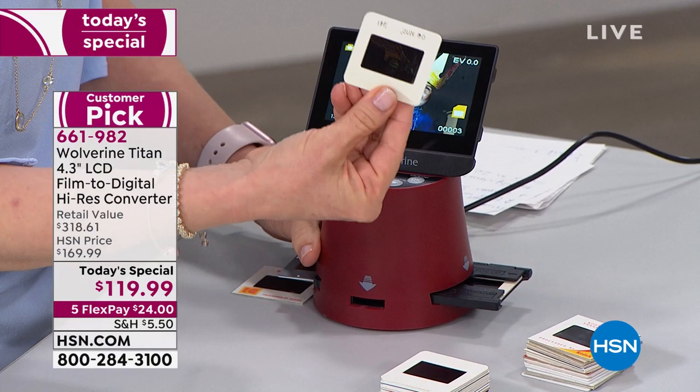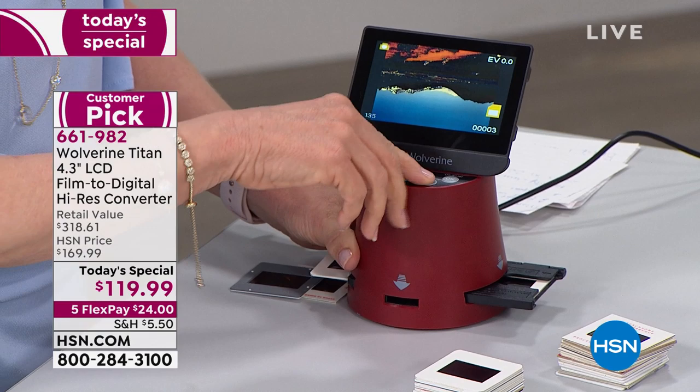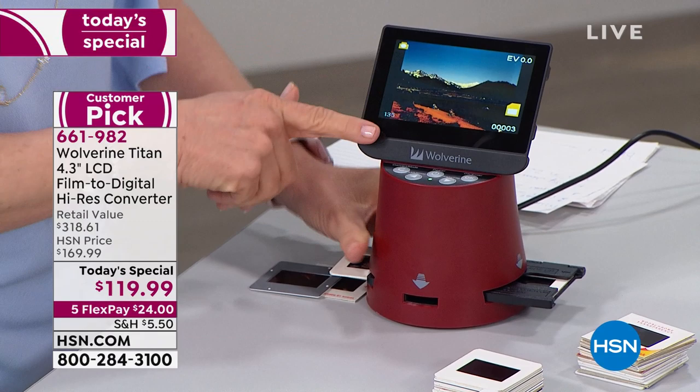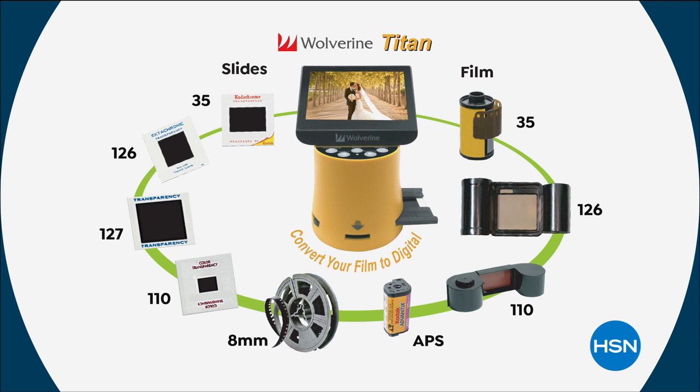You try to hold these negatives and slides up to the light and you can't see what's on them. All you have to do now — you have the largest LCD screen in the industry. Notice how this is upside down? You can't mess it up. All you do is push the button and it flips right-side up. It's a full-color 4.3-inch LCD screen, the largest in the industry. It handles your big slides, your little slides, your old films, your 110s, your little APS tubes.